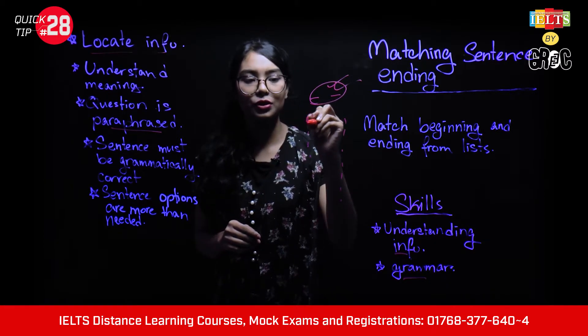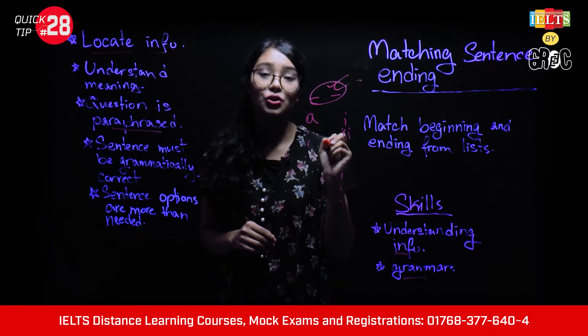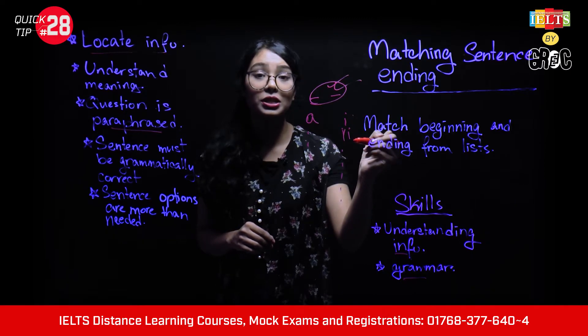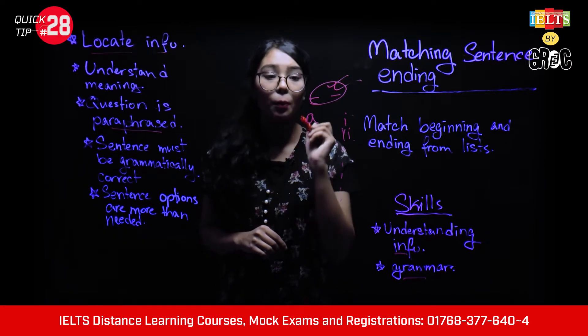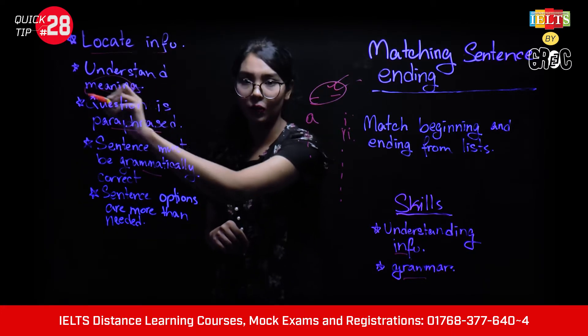So, for example, if more than one option seems correct, you will choose the one that is accurate both grammar-wise and meaning-wise.